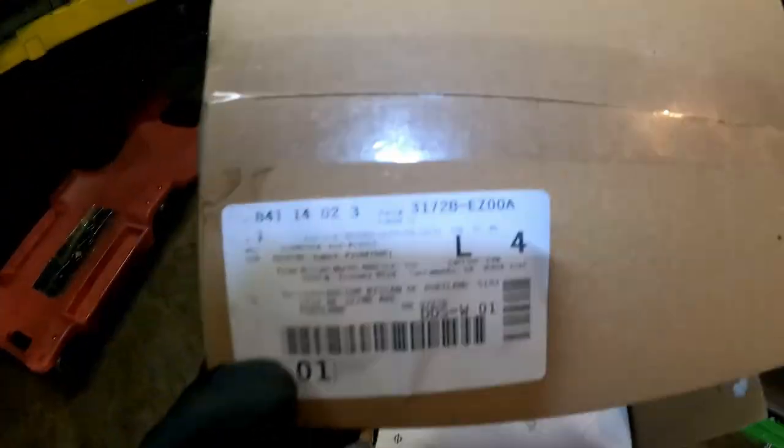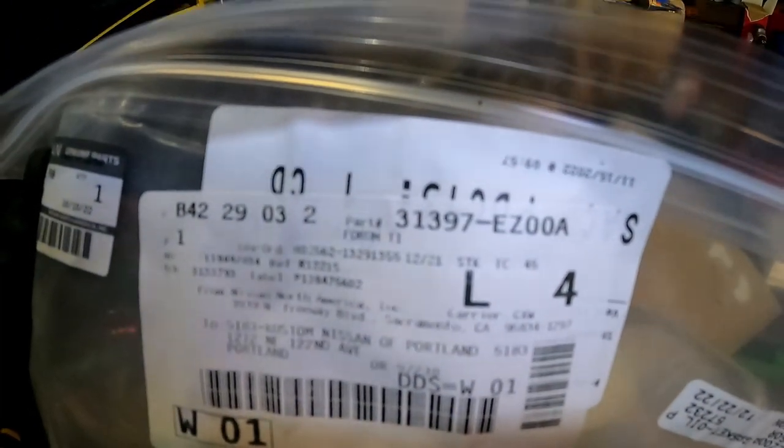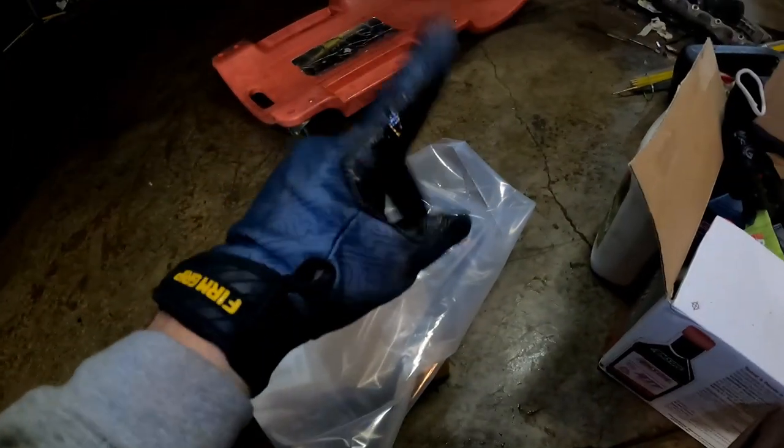Now I'm going to put the new filter back in and put the pan with a new gasket on. The filter part number, if you guys want to screenshot that, is 31728-EZ00A. The gasket part number is 31397-EZ00A. So we've got both of those — the gasket and the filter.